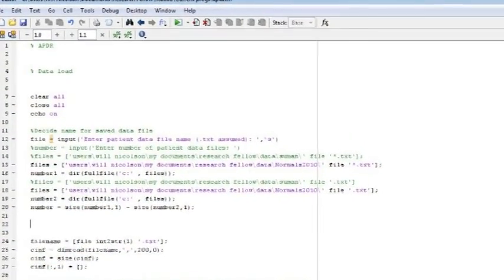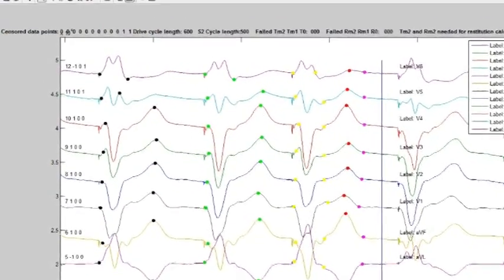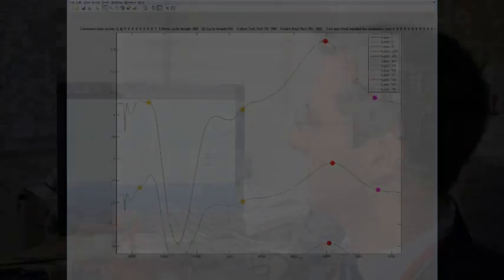The program gives us the opportunity to check that it's made the correct measurements. If we zoom in, we can see that it's correctly picked out the start of the QRS complex, the peak of the T wave, and the return to baseline. The data goes into these graphs. On the left we have a patient who has an ICD and has had their life saved by it. On the right we have a patient who has an ICD but hasn't had an arrhythmia. These patients are otherwise identical — both have had heart attacks, they have weak hearts, they have positive ventricular stimulation studies, and we couldn't separate them on clinical grounds.